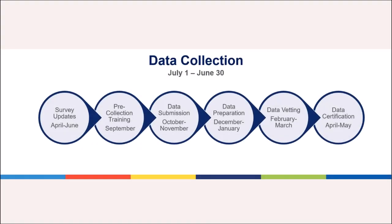The PLS timeline runs the entire year. While data is generally submitted in the fall, directors and their staff will be responsible for collecting data throughout the state fiscal year, which runs July 1st through June 30th.